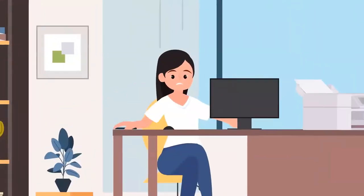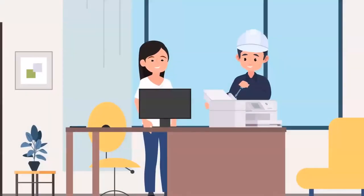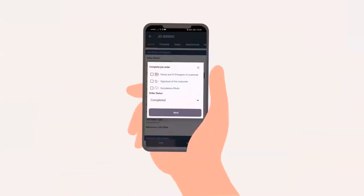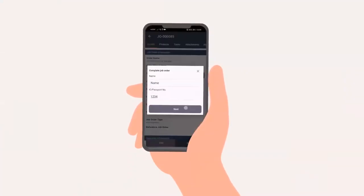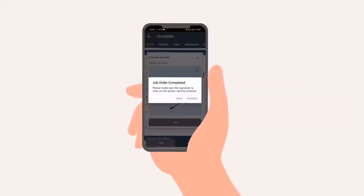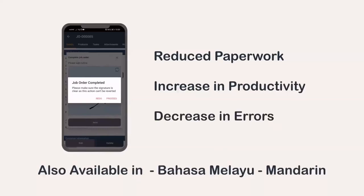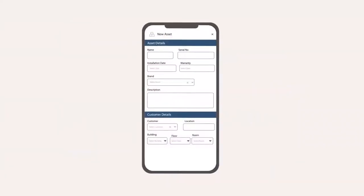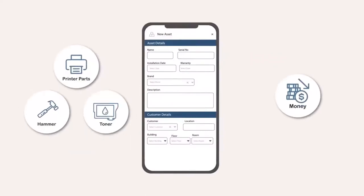Costella lets Sarah know when an agent is expected to reach her location to fix the problem. The field agent records all essential details of the job and updates the digitized sign-off documents in real time to reduce paperwork, increase productivity, and decrease manual errors. The Assets and Inventory Management feature streamlines any spare parts or tools used by the field agent and helps reduce company costs.